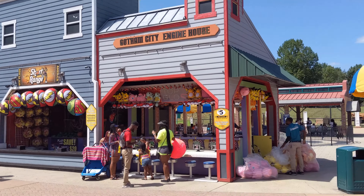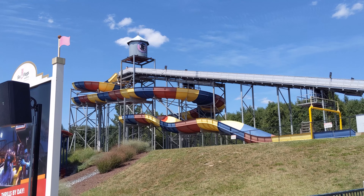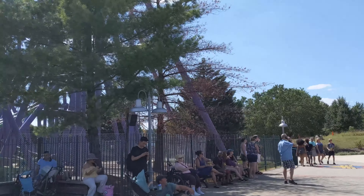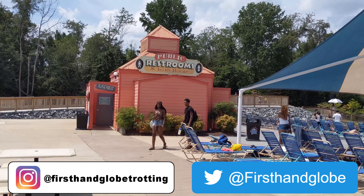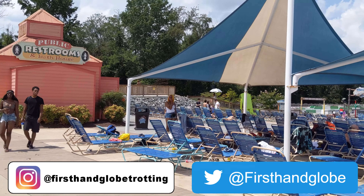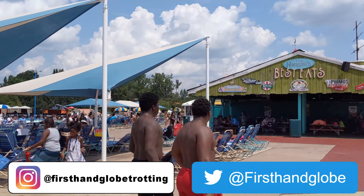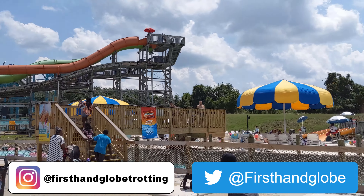Hopefully I've shown you a lot of great things and you know what to expect at Six Flags America. But if you have any questions, ask me in the comments. And while you're at it, like the video, share it with your friends, and subscribe to my channel. On Instagram I'm First-Hand Globetrotting, on Twitter I'm First-Hand Globe. Follow me on there. And don't forget — it's an incredible world out there, so pick up your passport and do some first-hand globetrotting of your own.